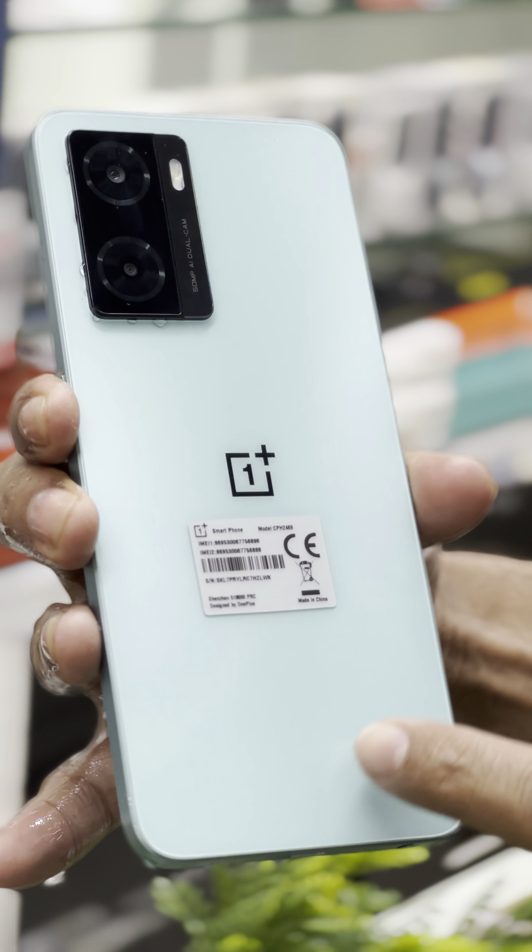4 plus 4, 8GB RAM, 330GB internal memory, and an mAh battery. I will show you the video.